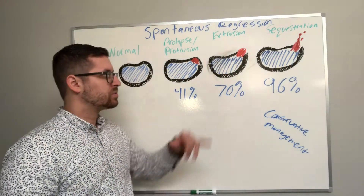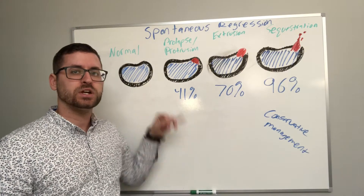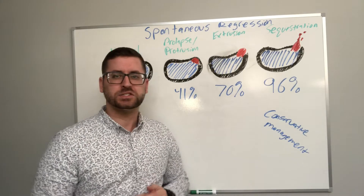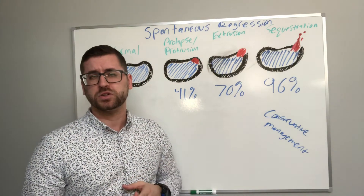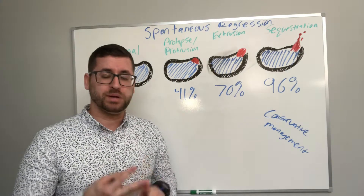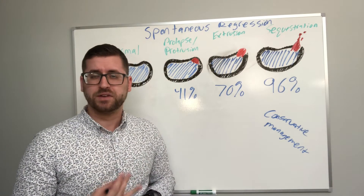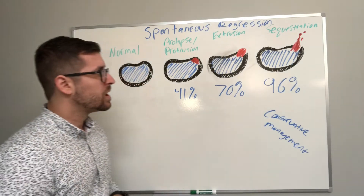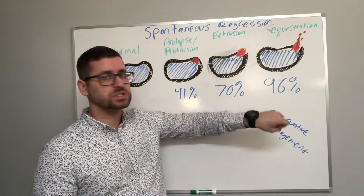What this study documented was how these types of disc herniations responded to conservative management and essentially time. In this case, conservative management included exercise, physical therapy, injections, bed rest, or NSAIDs — things to that effect — but it did not include any form of surgical intervention.